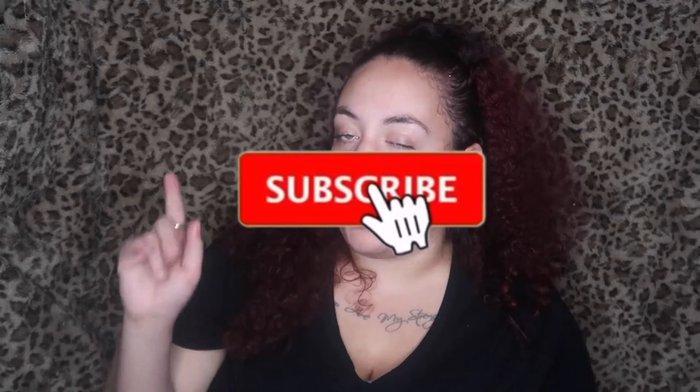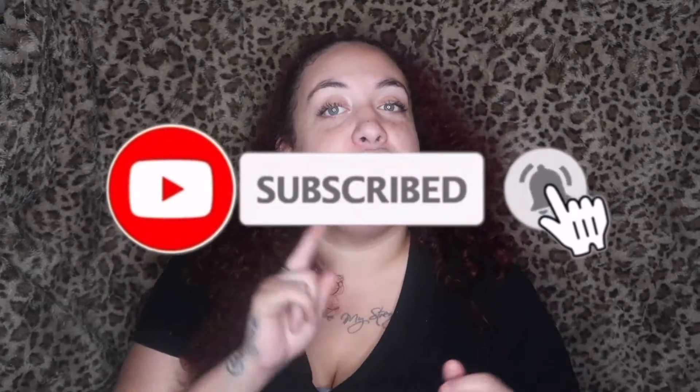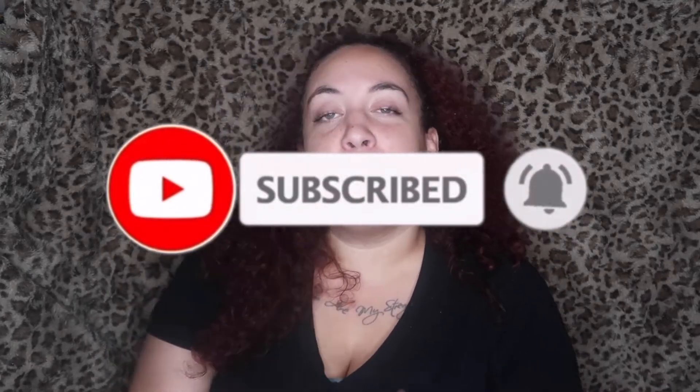Hello everybody and welcome to Fifi Rochelle! I am your girl Fifi Rochelle, and I want to thank you guys for clicking on my video. Before we get into this video, make sure y'all hit that red subscribe button and hit that notification bell so you'll be reminded every time I post new content here on my channel, and then you'll be a part of my family.